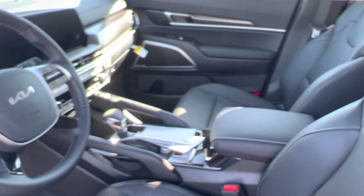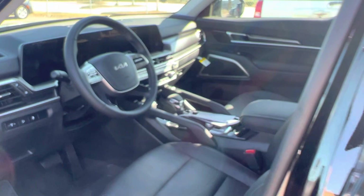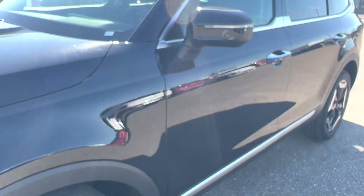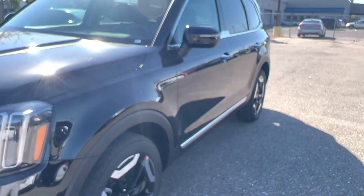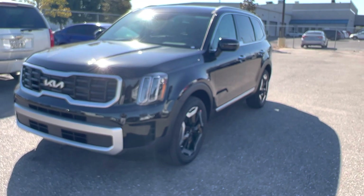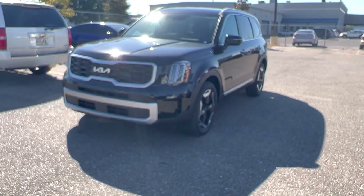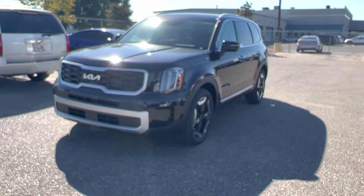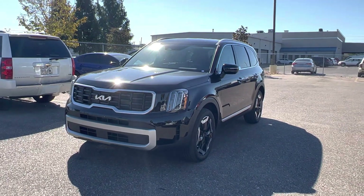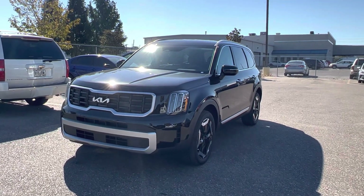Everything else is kind of the same across every trim level. That was my quick video for today — I just wanted to make sure you know the difference on the 2023 Telluride S and went over the pricing. Every trim level went up about $2,500 in MSRP: LX, S, EX, SX — every trim level is getting about $2,500 more.